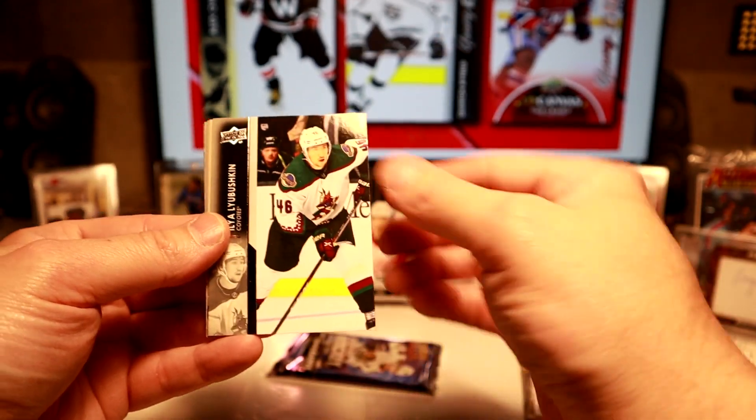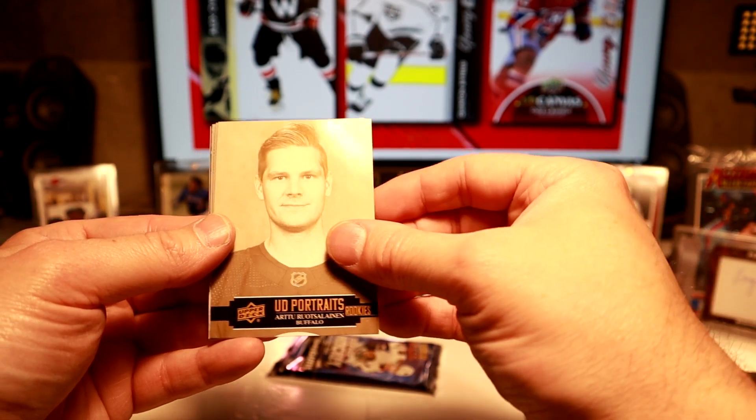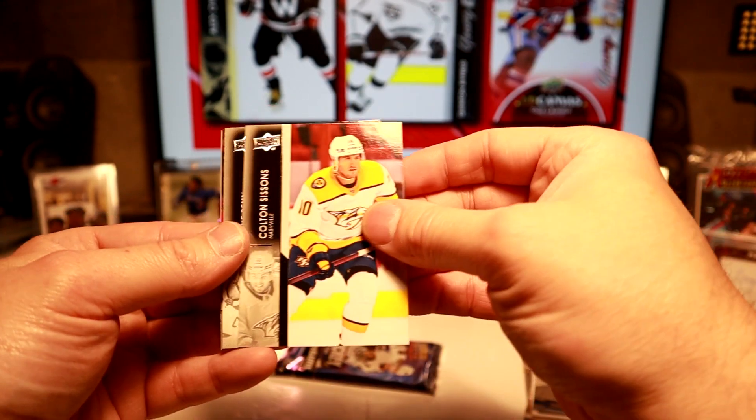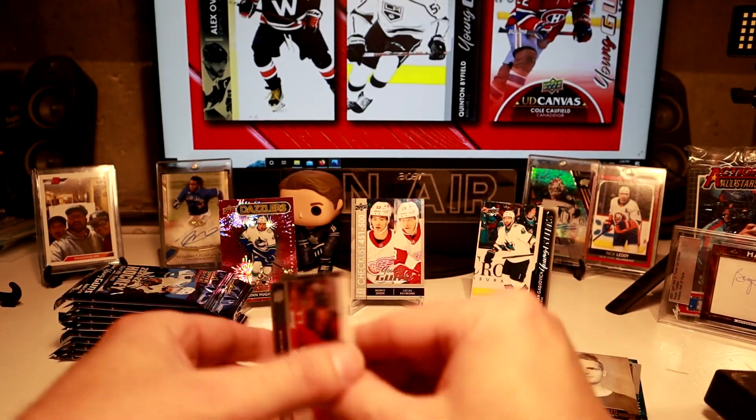Let's get to it. Byram — doing pretty good in the playoffs. Beauty Portrait of Rostislav Rutta, Buffalo. It's a hard name to say, but we got it.